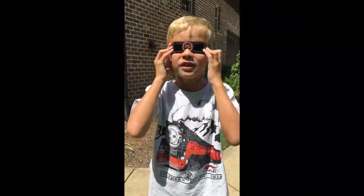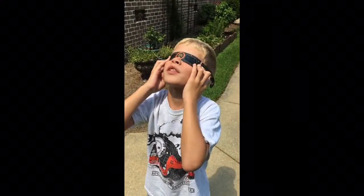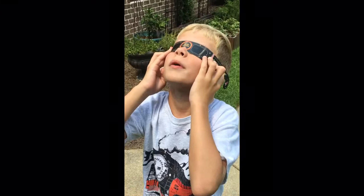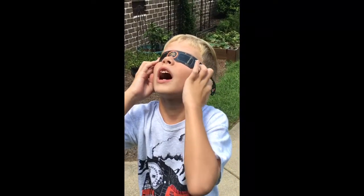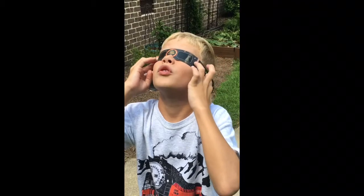What I'm going to do is put these glasses on and look up. Wow, that is very cool! It kind of looks like a crescent moon. It's being covered by the clouds, but I can basically see the moon touching the Sun.